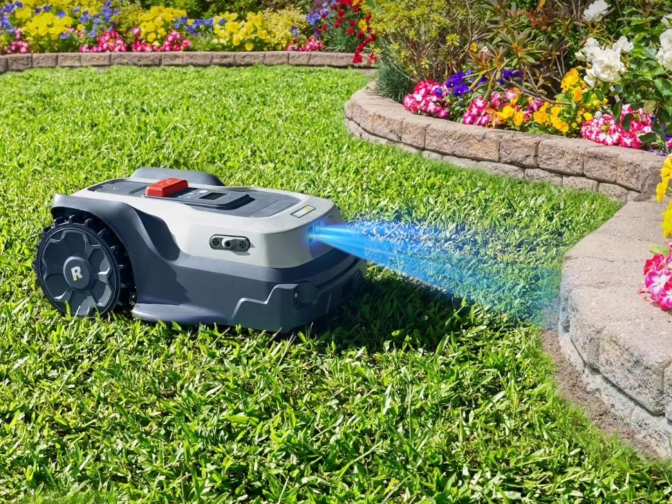Its premium positioning system offers greater precision. The user does not have to worry about a physical boundary wire for the robot mower due to its improved navigational tools. The robot can automatically create a map of the garden, and its companion app can be used to adjust the map manually.